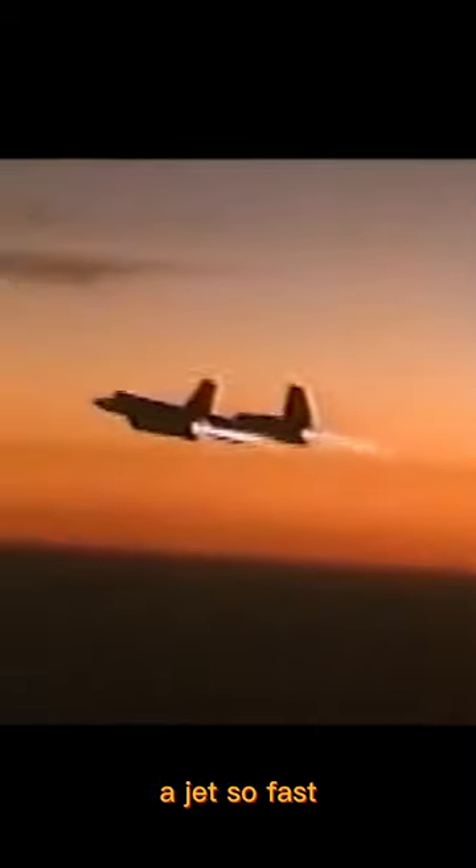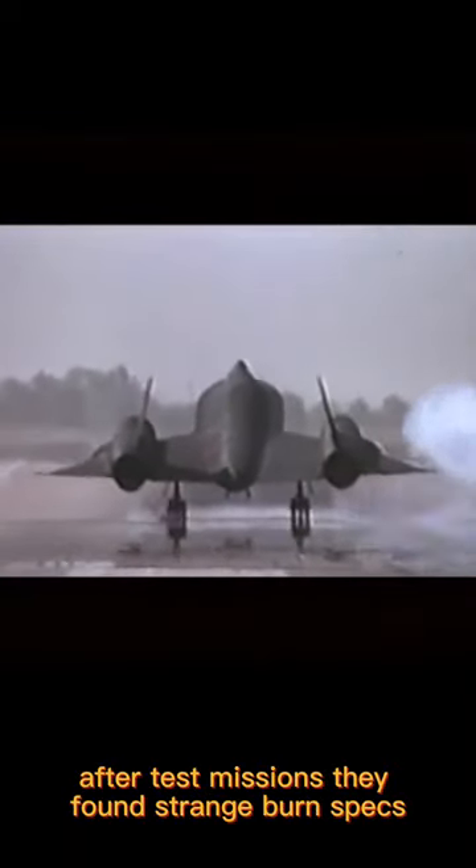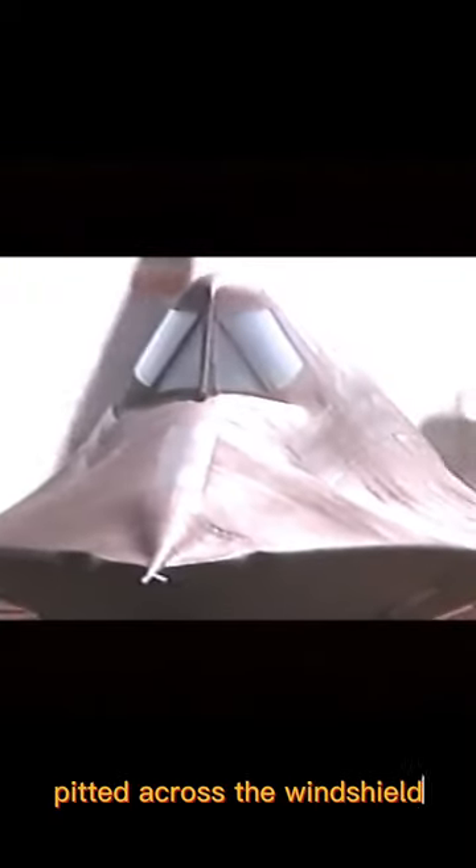The SR-71 ejects so fast, it outpaced a speeding bullet. But at 80,000 feet, engineers were stuck. After test missions, they found strange burn specks pitted across the windshield.